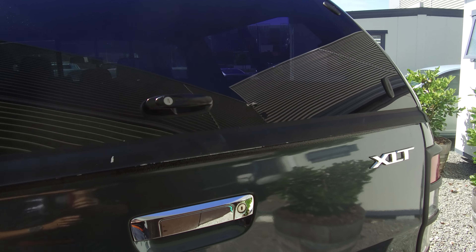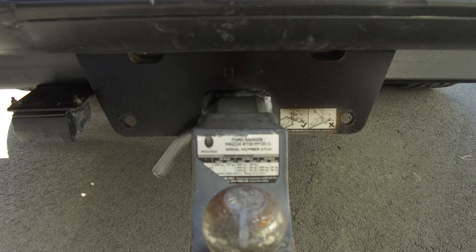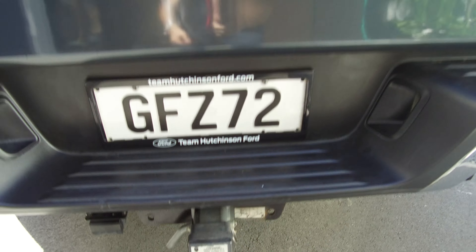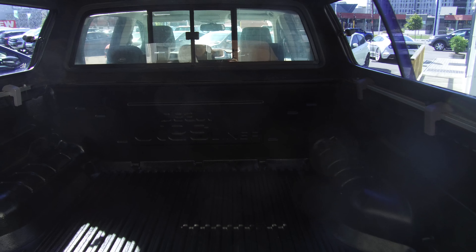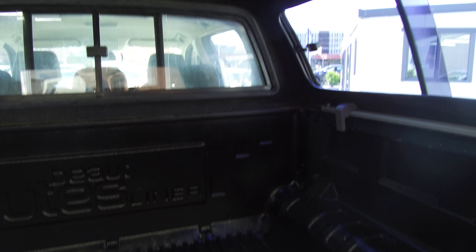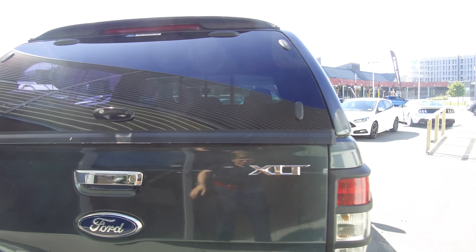Coming around to the rear of the vehicle, we've got a tow bar rated to 3,350 kilograms. There's a well-built canopy, and we've got a heavy-duty deck liner in the back. The canopy is fully lined on the roof, as you can see, with an LED light up there as well.